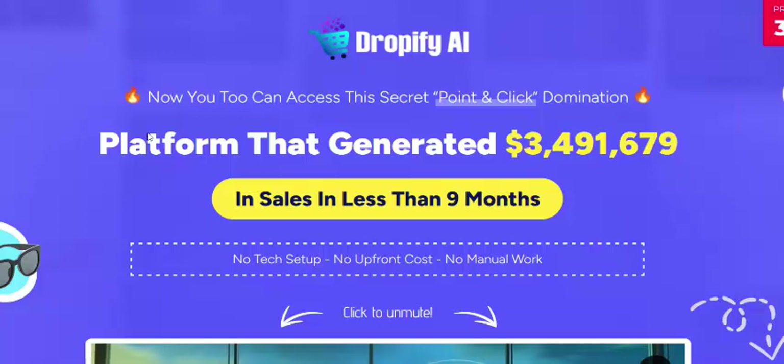Hi, welcome back to my YouTube channel. I'm reviewing this new launching AI software, Dropify AI.